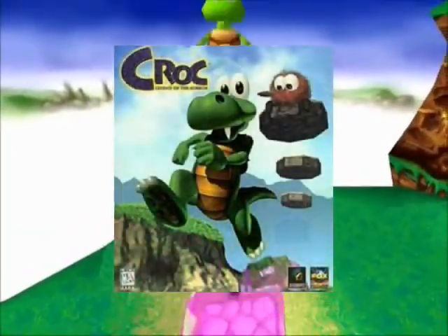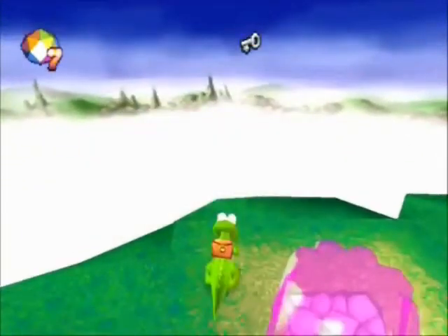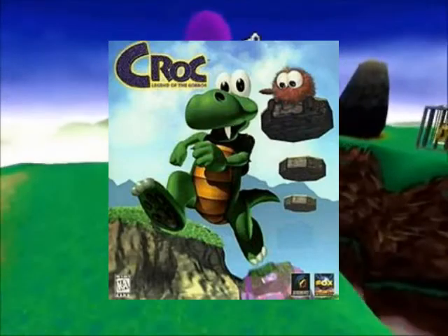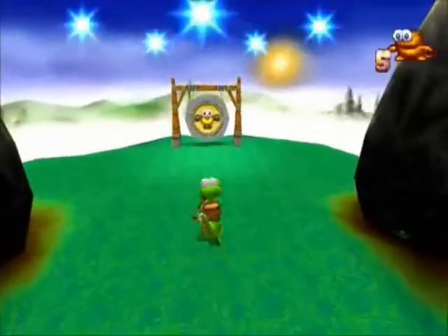Krok: Legend of the Gobos made its debut in 1997 for the Sony PlayStation, Sega Saturn, and PC. It received mixed reviews, probably due to its tank controls, but I'm no game reviewer.